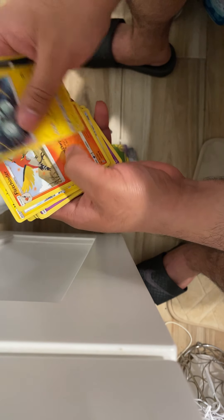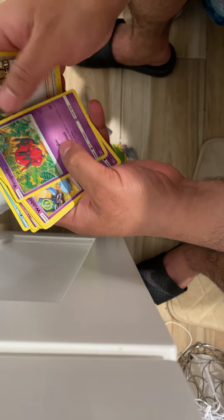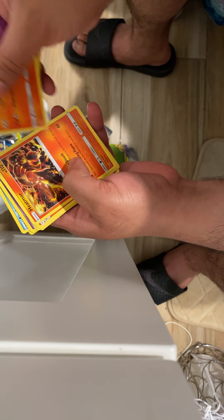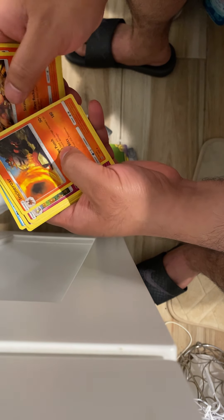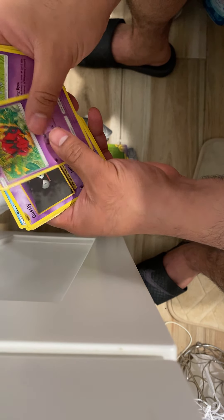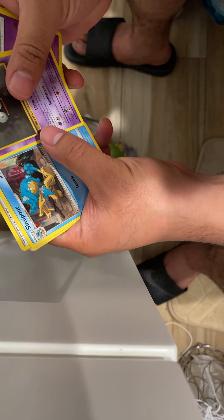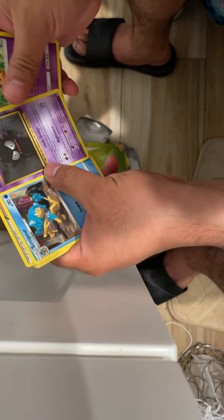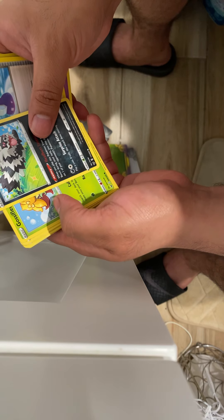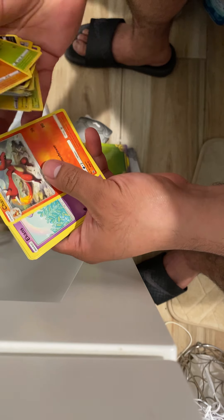Murkrow — I don't know, Axew, trainer, trainer. I don't like Wubbuffet, Survivor, Charmeleon — that's cute — Heatmor. Incineroar. Scolipede, Gastly. Trainer, trainer. Zigzagoon. We've seen these already — Charmeleon.